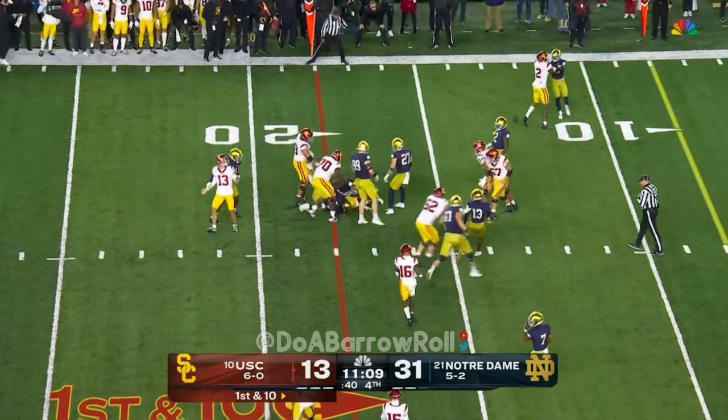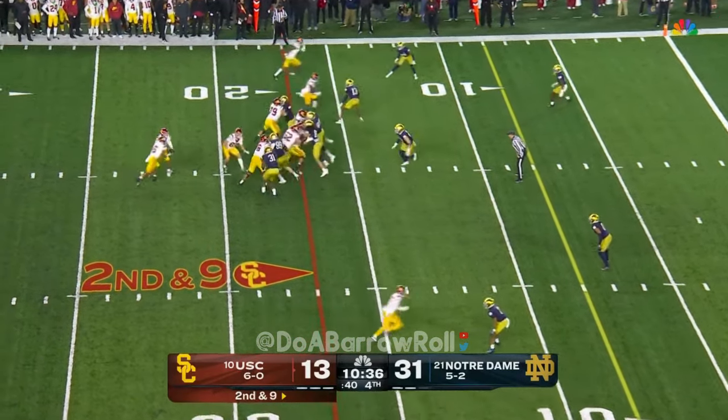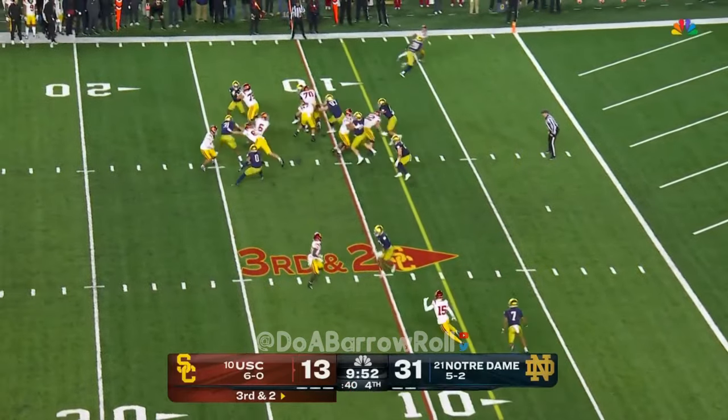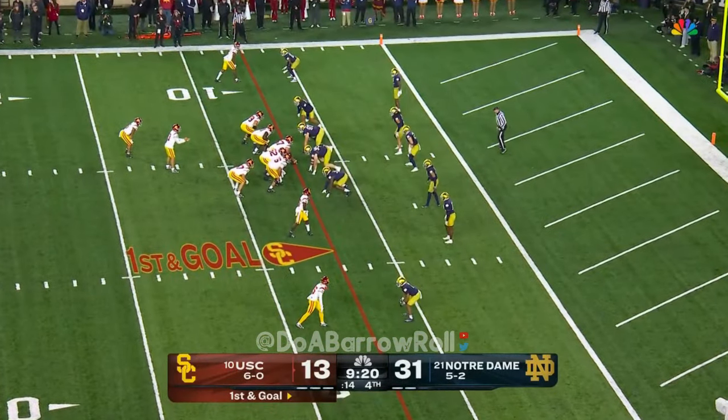Williams going to hand it off, straight up the middle — it's Austin Jones in motion. Williams back to the ground, this is Jones, and Jones makes a cut. Williams gives it — this is Jones, and Jones is up on top of your screen.